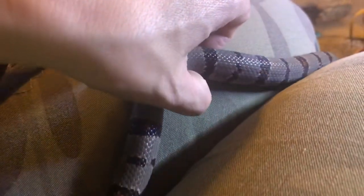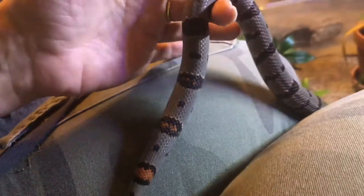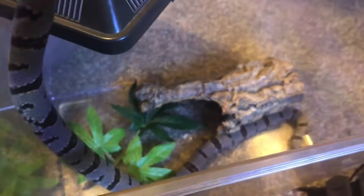The pattern on this guy is just gorgeous. I love these speckles of orange, especially near the tail. His name is Orion, as in Orion's Belt — I just thought it was super cute, and everybody on the channel does like it as well.